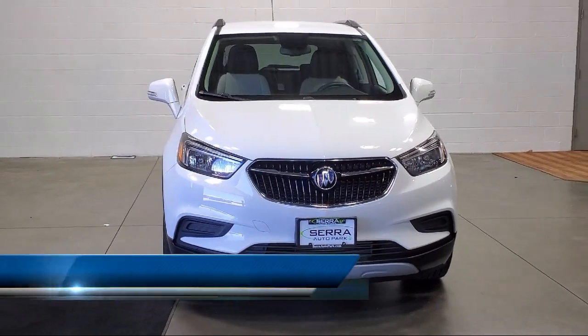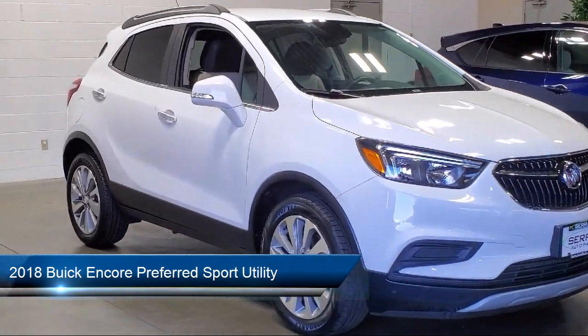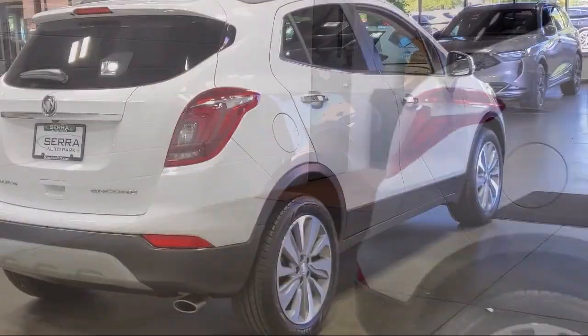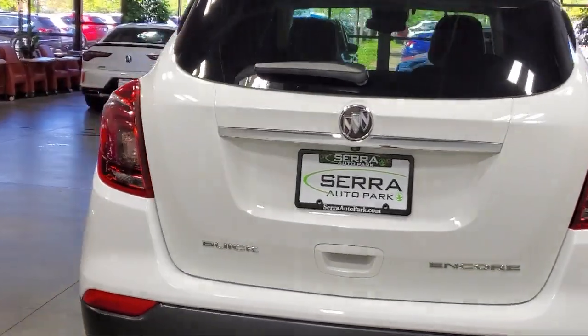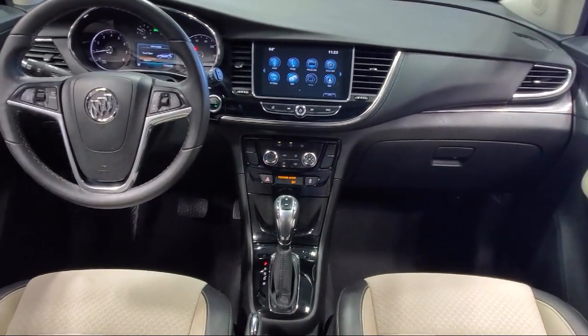It comes equipped with six-way powered driver's seat adjuster, rear view camera, keyless entry, roof rack, OnStar Guidance emergency communication system, Apple CarPlay and Android Auto, ride and handling suspension, Sirius XM satellite radio, alloy wheels, outside temperature display, and has less than 50,000 miles on the odometer.